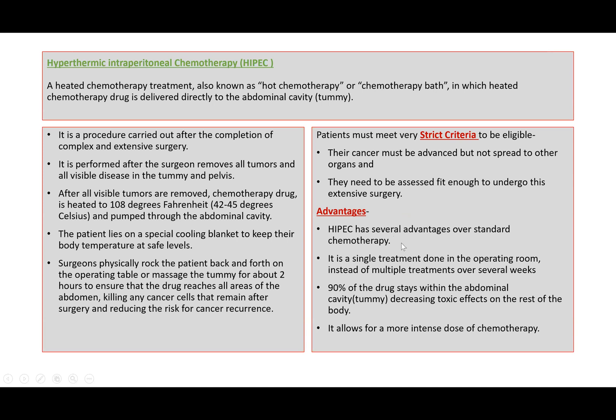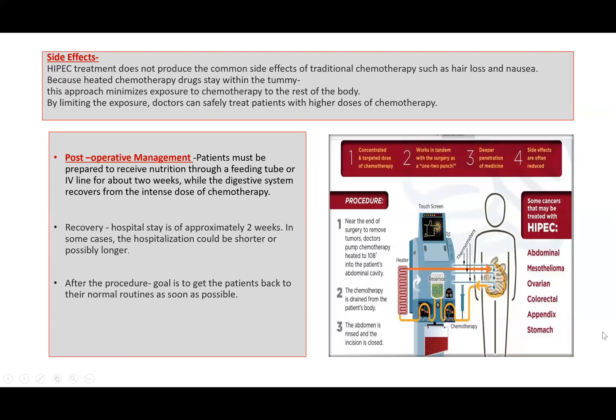What are the advantages? It has several advantages over the standard chemotherapy. It is a single treatment done in the operating room, instead of multiple treatments over several weeks. 90% of the drug stays within the abdominal cavity, decreasing toxic effects on the rest of the body. It also allows for a more intense dose of chemotherapy.